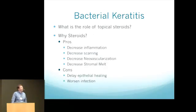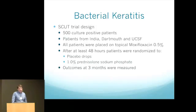One serious question that had not been officially answered was: what is the role of steroids? I finished cornea fellowship in 2012 and steroids were universally not used during my fellowship. The thought is they have many possible pros — decreasing inflammation, scarring, neovascularization, and stromal melt — but the concern was whether this would worsen the infection or delay time to healing because of immune suppression.